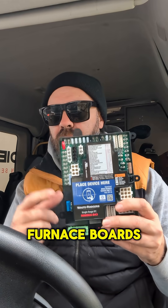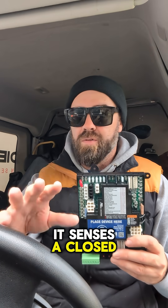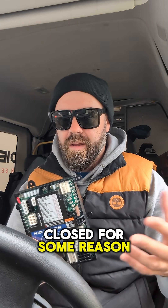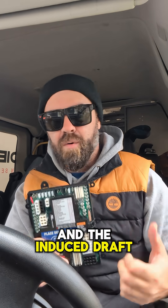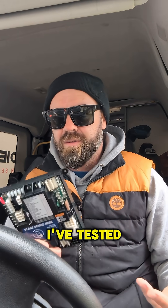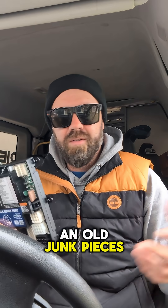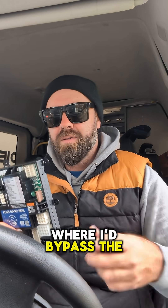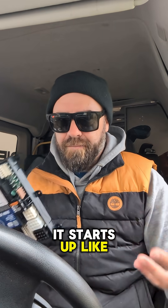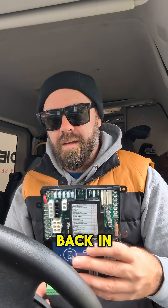Because of the way furnace boards are designed nowadays, it senses a closed pressure switch right off the bat. In a perfect storm, if the pressure switch is closed for some reason and the induced draft motor doesn't start — it's going to draw flames out. I've tested this before on old equipment, bypassing the pressure switch just to see what happens. The flame rips and draws back out because there's no induced draft motor pulling it back in.